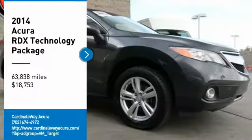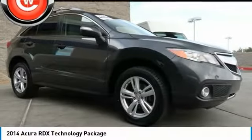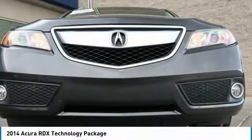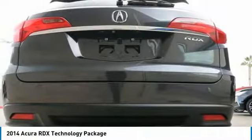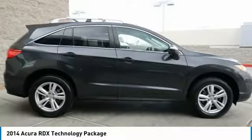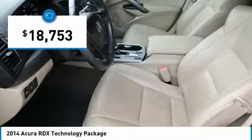We are pleased to show you the 2014 RDX. Viewed as Acura's answer to BMW's sporty X3, the RDX offers a stylish interior, plenty of sport, and a nice amount of utility, and is priced below $20,000.